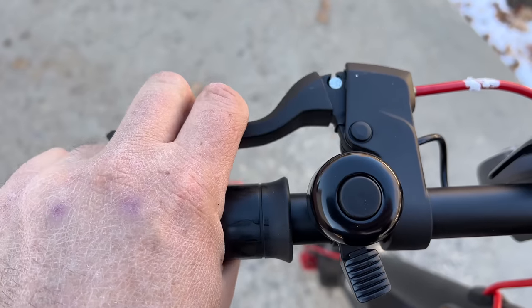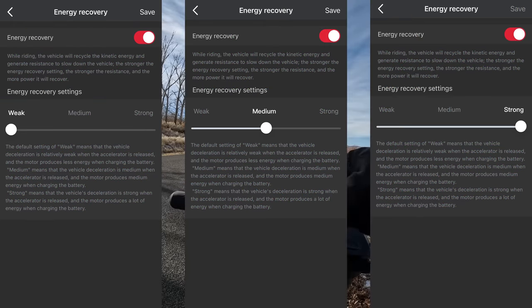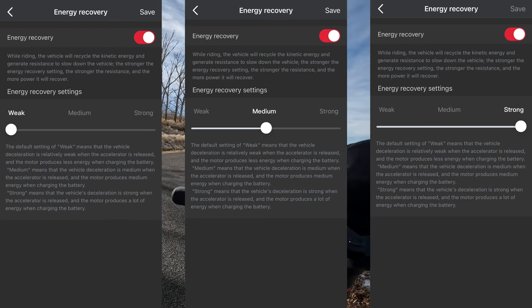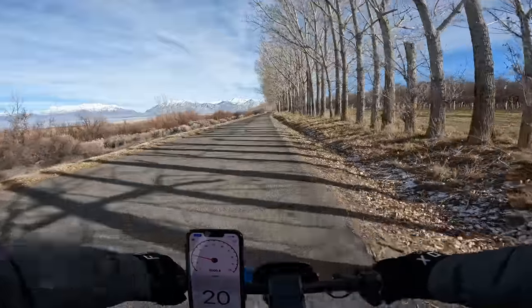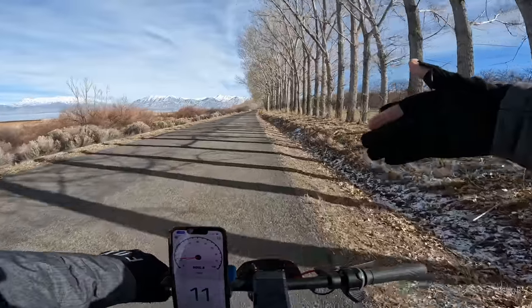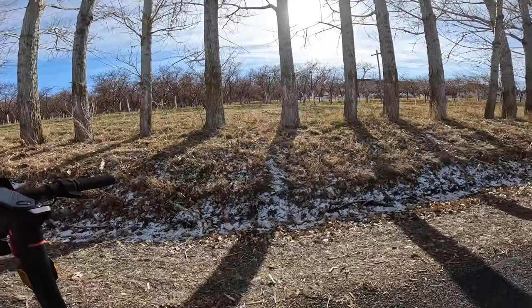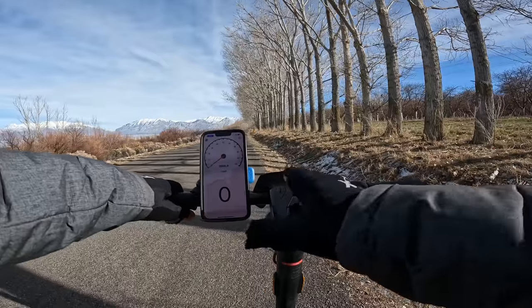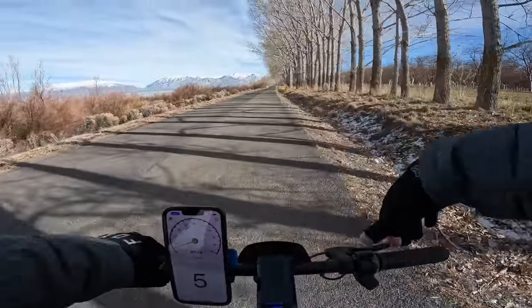Another thing I like to see on commuter scooters is regen braking, which the Max has along with dual disc brakes. In the app settings you can change regen brakes from weak, medium, to strong. At the top speed, releasing the throttle gives a nice gradual slowdown that is not jarring at all — no brakes were used and I stopped within about 30 feet. I really like the regen brakes; very nice and smooth.